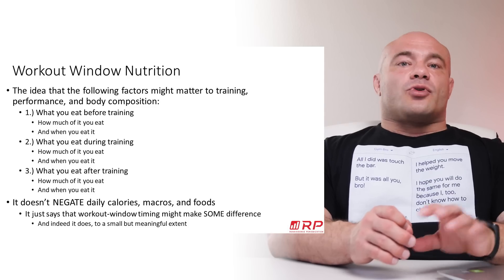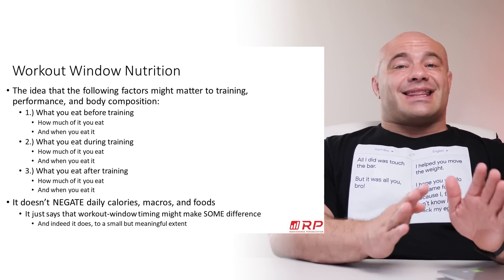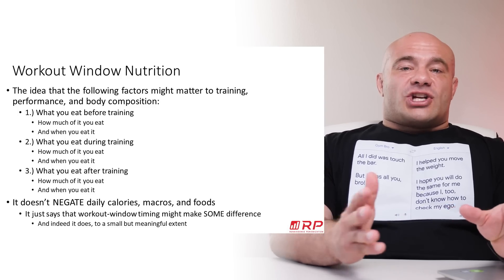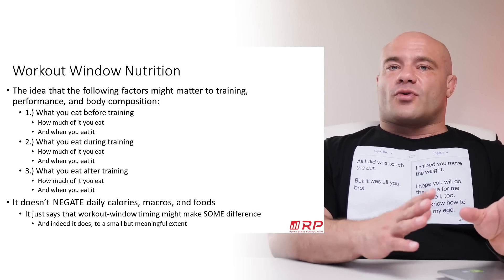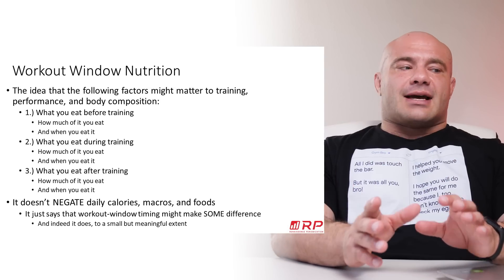There are a lot of times people will ask, what's your pre-training meal like? To be perfectly technical, I have to say it's this and that and these amounts, but it's also going to change if I eat it three hours before training versus an hour before training. Because what gives you energy three hours before training takes a little while to digest, and might just make you throw up if you eat it an hour before training.